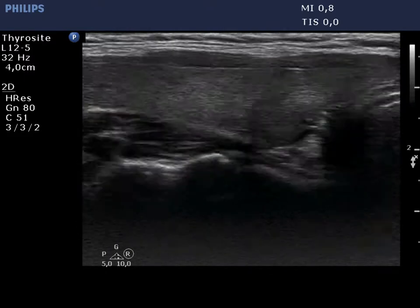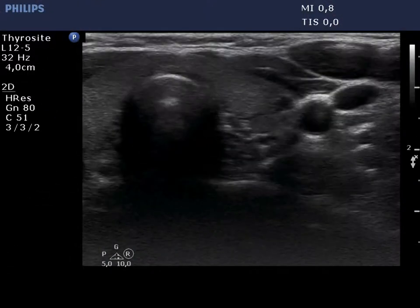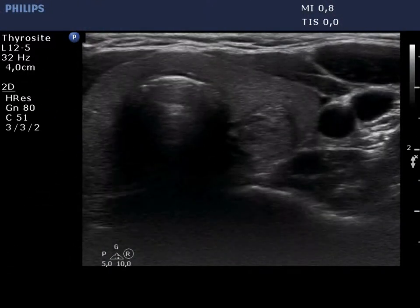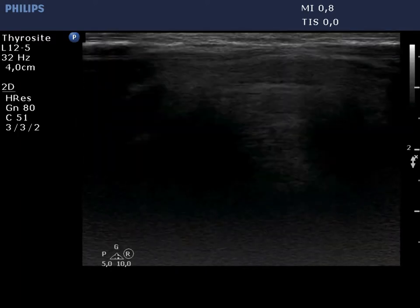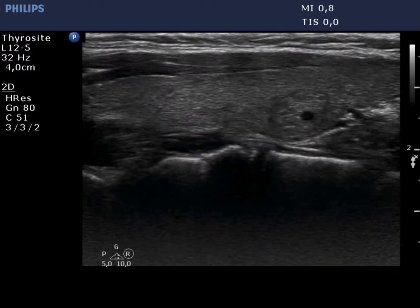These are very likely not nodules in a pathological sense. The origin of the lesion in the left lobe is more equivocal; nevertheless, this is probably not a true nodule. Note the synchronous presence of echogenic lines and granules.